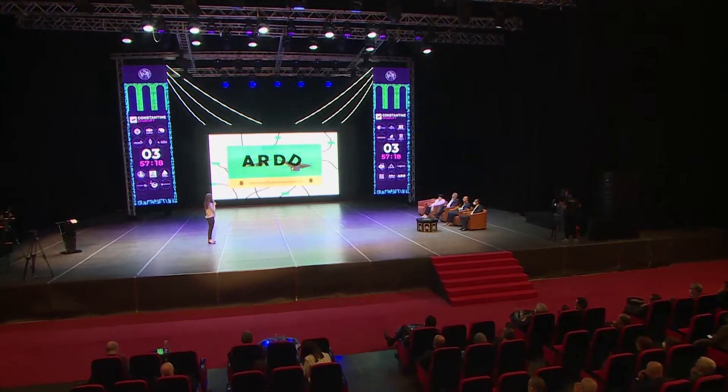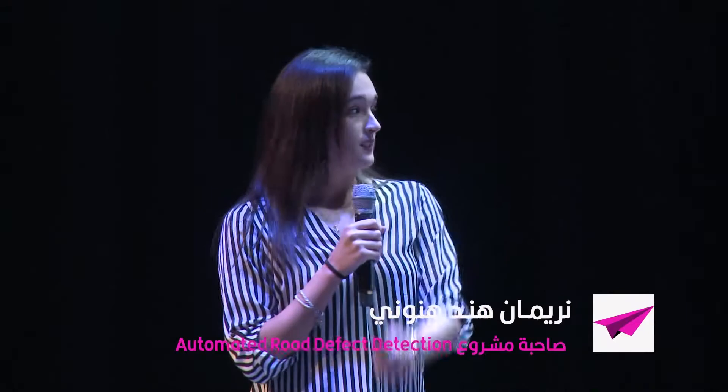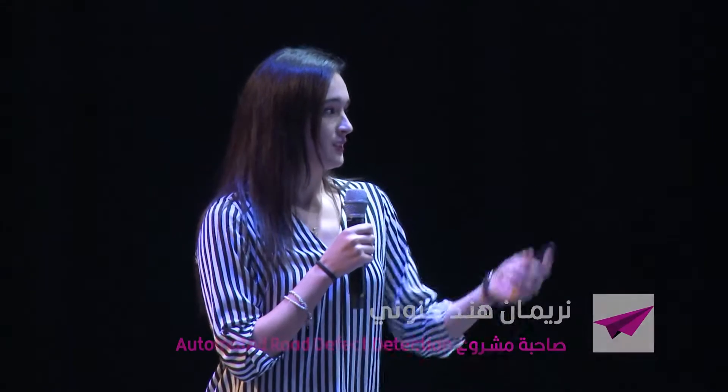Ladies and gentlemen, Maryman Hanouni presenting automated road defect detection, known as IRDD. We'll start by presenting the problematic, talking about the solution, presenting technical and business details, and then finishing with presenting our team.